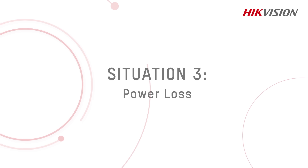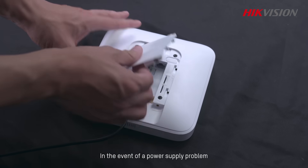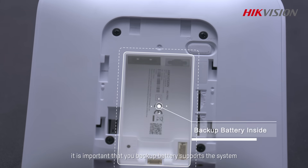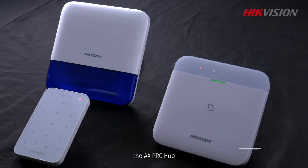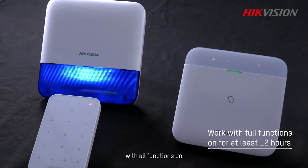Situation 3: Power Loss. In the event of a power supply problem and the alarm system loses its power source, it is important that your backup battery supports the system for as long as possible. In a power failure, the AX Pro Hub will continue to operate for at least 12 hours with all functions on.